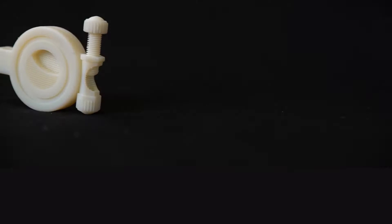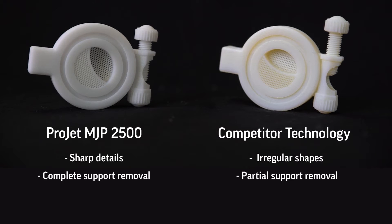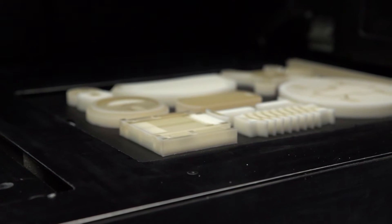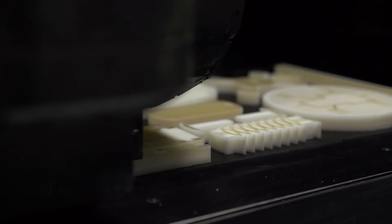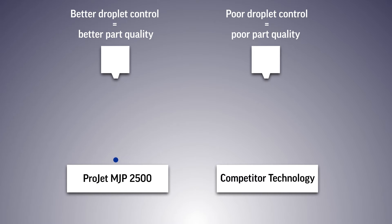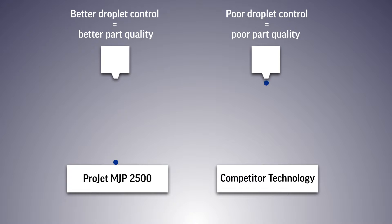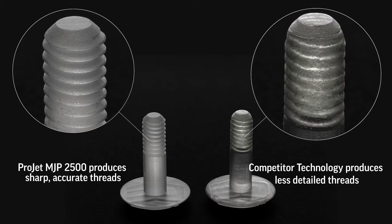The first element is part quality. The ProJet MJP 2500 delivers true-to-CAD accuracy and surface finish through phase change material. Phase change material is material that can transition from a liquid to a solid and back again by heat. We jet a phase change support material which allows us to control droplets of part material for unrivaled part quality and surface finish. Other technologies that utilize non-phase change liquid materials struggle with droplet control before UV curing is complete, which can compromise feature details and part accuracy.